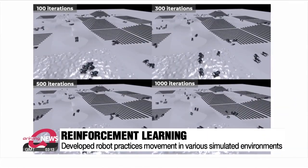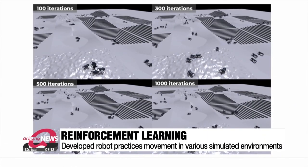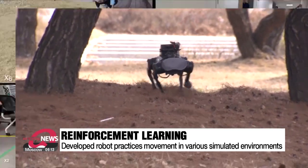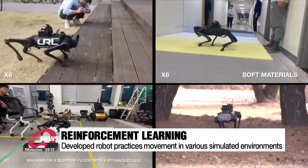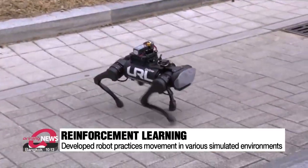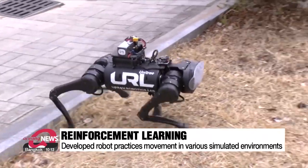The newly developed robot moves by imagining terrain information. This was made possible because 1,000 robots practiced movement through reinforcement learning in various simulated environments. The developed technology can also be directly applied to various types of robots.